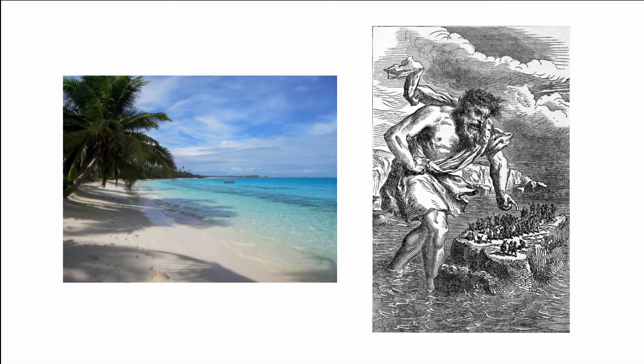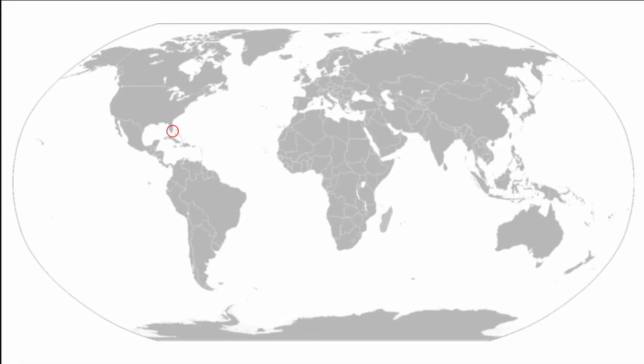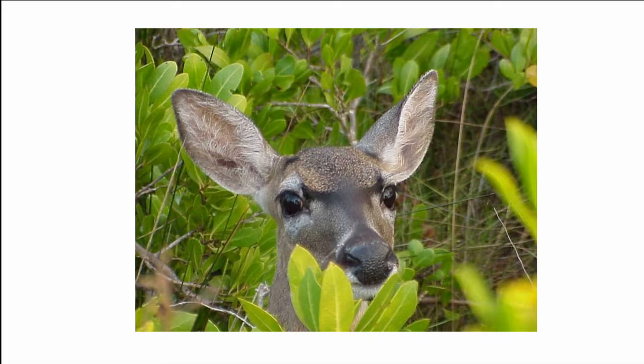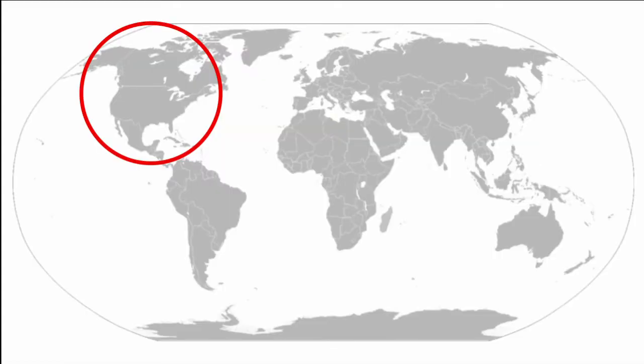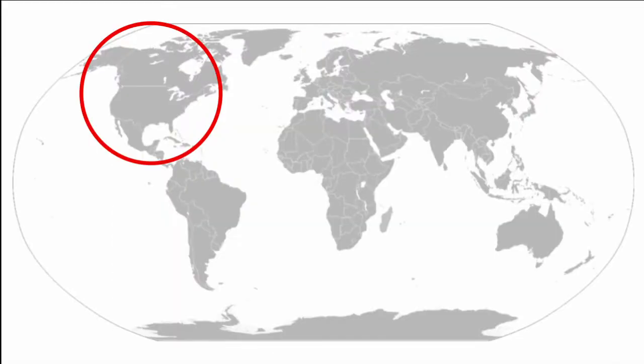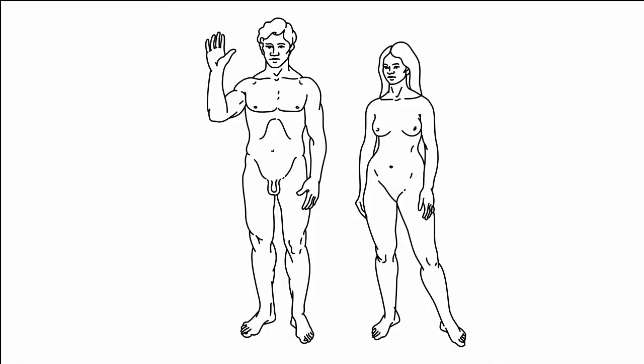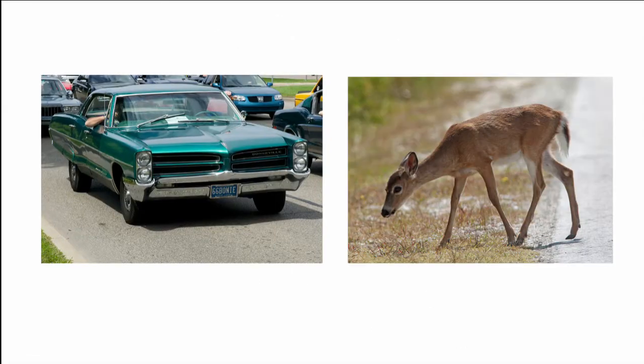Another island dwarf still alive today is the key deer. Found only in the Florida Keys, where they easily swim between islands in search of fresh water, key deer are the smallest species of deer found in North America, and females stand at only 66cm at the shoulders. They are also the cutest deer found in North America, or probably the world. Unfortunately, they are endangered due to a mixture of habitat loss and a complete lack of fear of humans, which has led to a high number of car-deer collisions, as they are simply too small to spot and are more active at night.